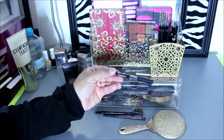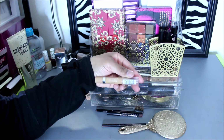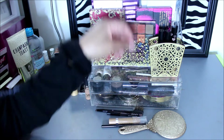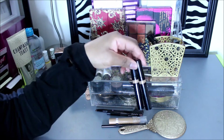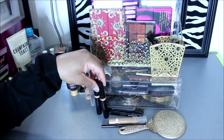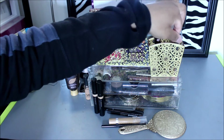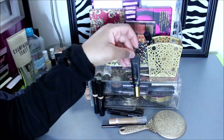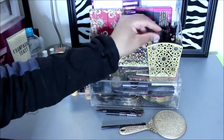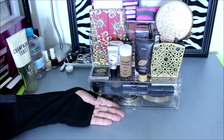I have a NYX lip pencil in Nude Truffle, a L'Oreal True Match Super Blendable Crayon Concealer — I don't even know if they make this anymore but I still have it. I have two concealers from Mary Kay, one in Deep Beige and the other in Light Bronze. I have my mascara from Mary Kay — this is in Lash Love Me Favorites. And I have this Tarte eyeliner in here, though I probably won't use that much.